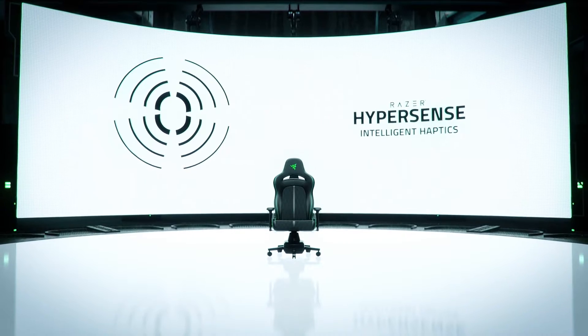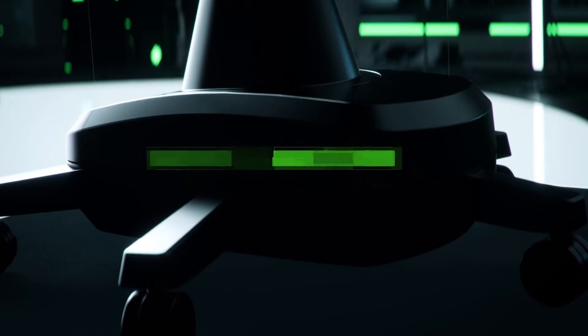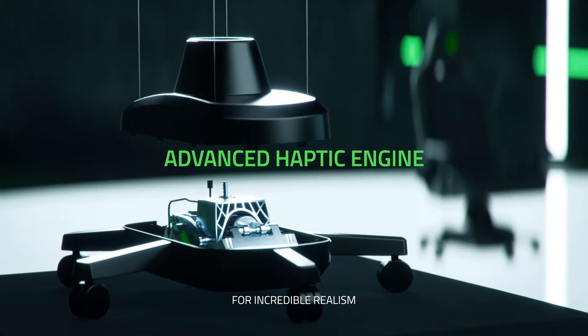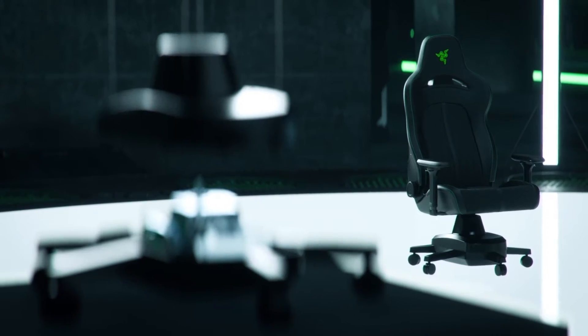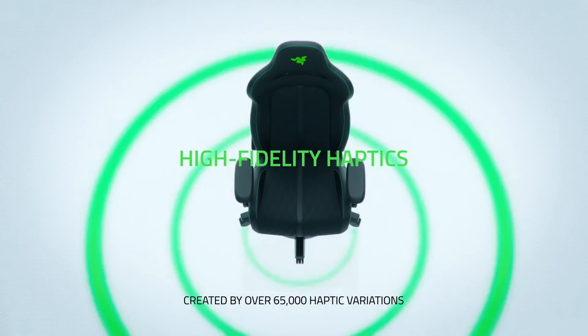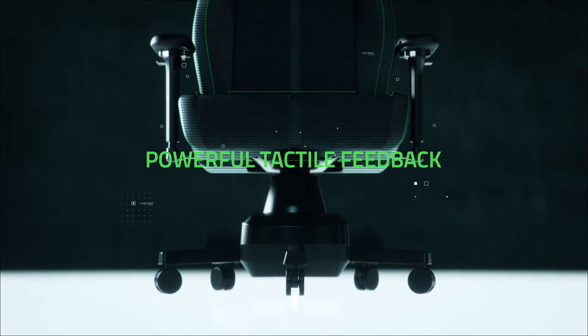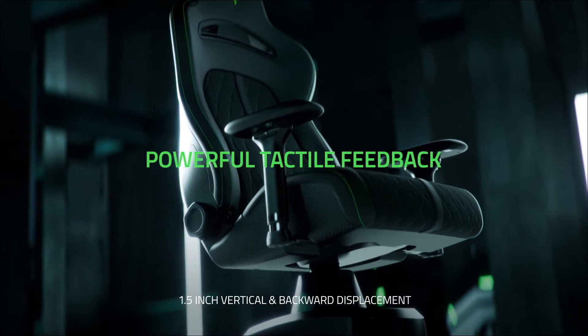Beyond sight and sound lies a new immersive frontier for gaming — one that's powered by cutting-edge haptics developed for incredible realism. Capable of simulating a full range of vibrations, textures and motions, allowing you to experience g-force that even shifts you in your seat.